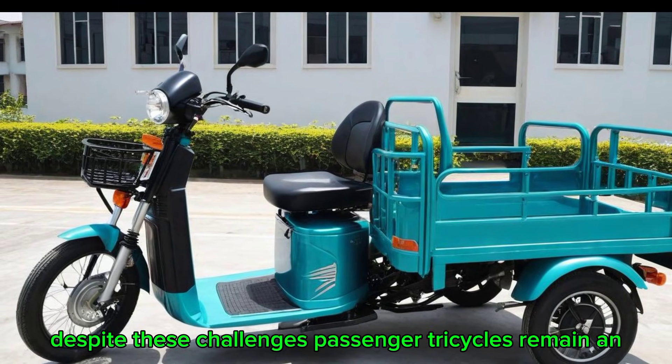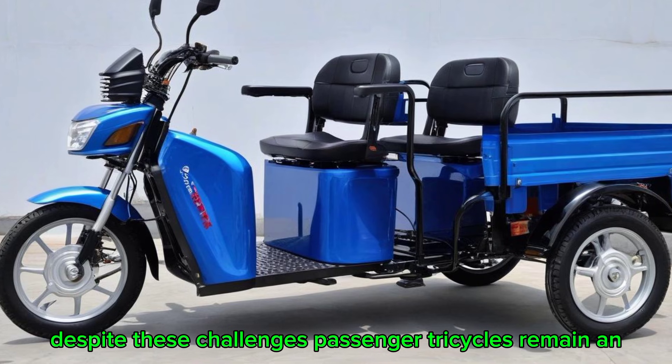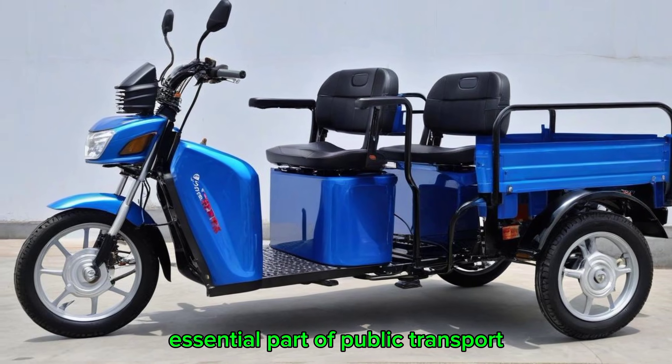Despite these challenges, passenger tricycles remain an essential part of public transport in many regions, offering a practical and efficient means of travel.